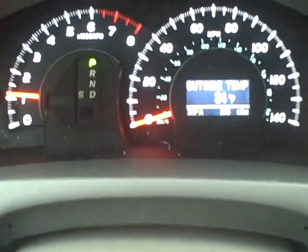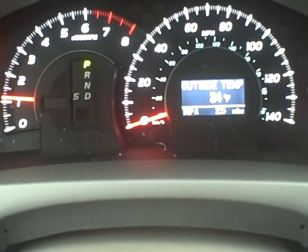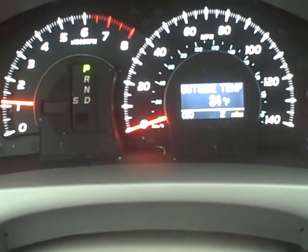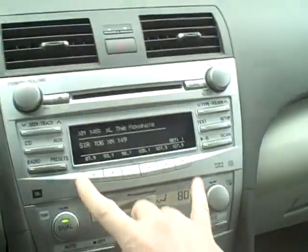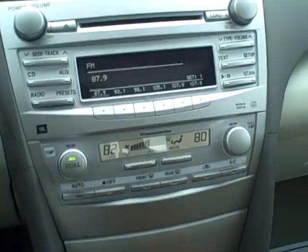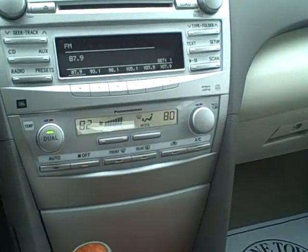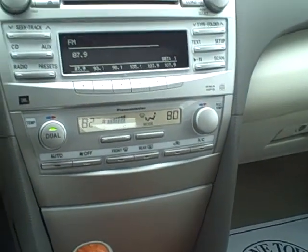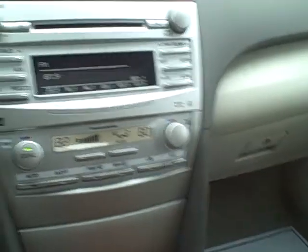Now we look at the instrument cluster here. It only has two miles on it. It also gives an outside temperature. Then it is XM ready along with AM FM CD changer. And then also here you have your plasma cluster, which will basically ionize the dirty air and let it sink to the ground — which I can tell you more about at a later time.